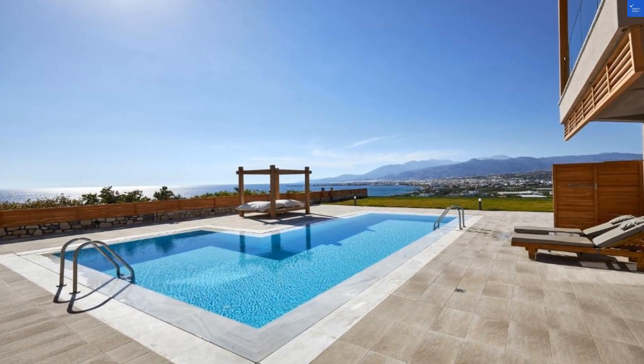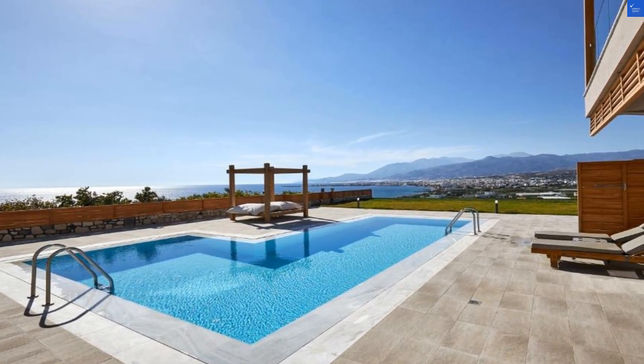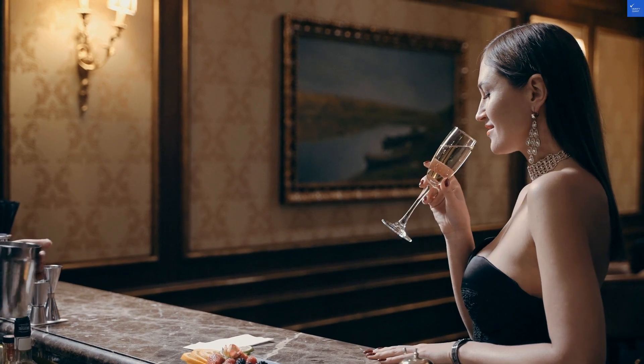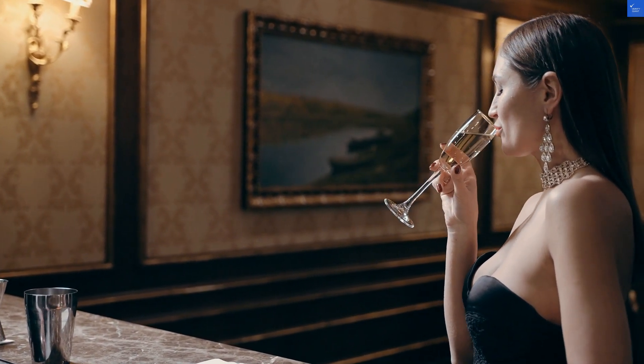Welcome back to Verify Giant, your go-to source for helping you shop online safely. Today, we're diving into the scintillating world of luxury at the Enorme Santana Beach, a fabulous four-star hotel nestled in the charming Ierapetra, Crete.